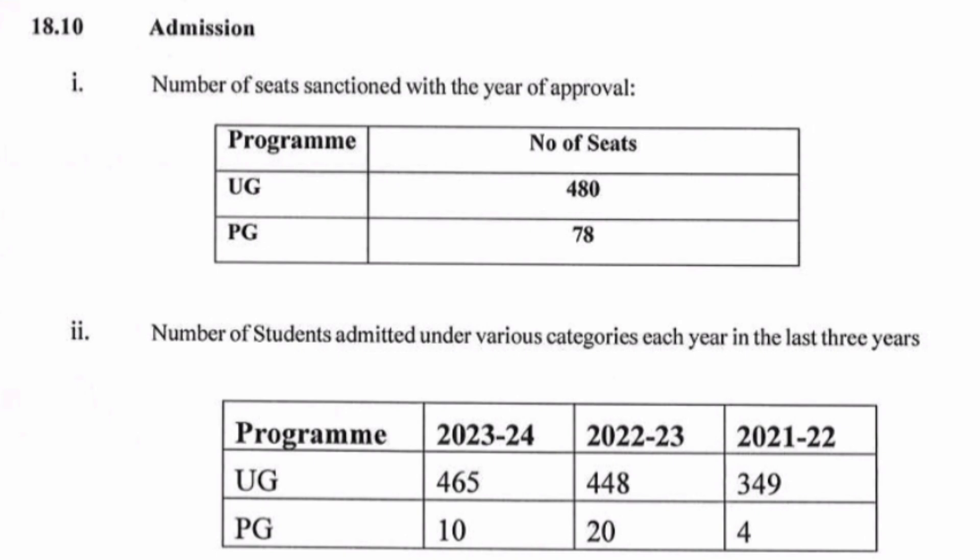In terms of seat metrics given in the mandatory disclosure document, they had around 480 UG seats and around 78 PG seats. For the 2023-24 batch it was around 465 in UG and PG was only 10. That is the type of intake which happened in the last year's 2023-24 batch.